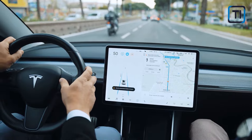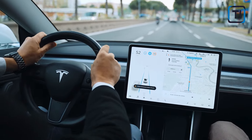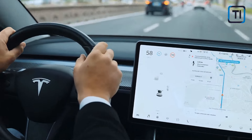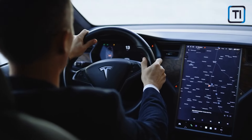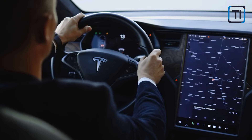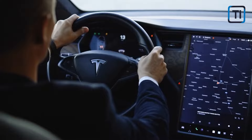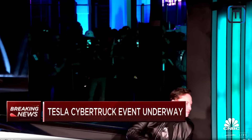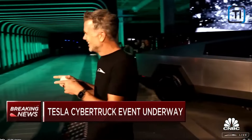Regarding the interior design, it will be characterized by extreme minimalism, even by Tesla's high standards. In addition to an impressive 18.5-inch infotainment screen located in the center console, the dashboard design will be notably clean. A futuristic-designed steering wheel stands out as another highlight in this cabin that accommodates six people, and rear passengers will enjoy the added comfort of a 9.4-inch touchscreen.